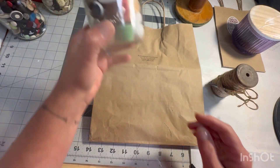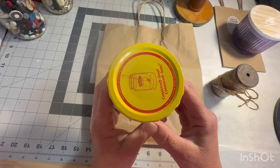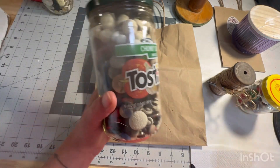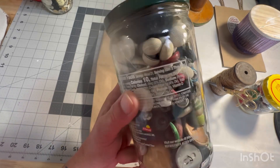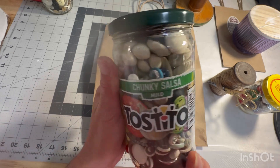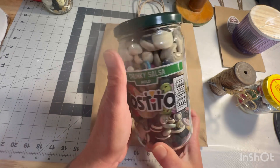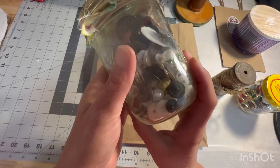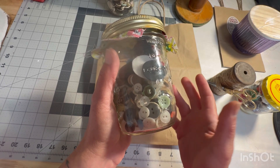And then a jar of baubles and buttons — look, it's a pickle jar! This was a dollar. These are all fabric buttons. Now, there are only a few antique and vintage ones in here; otherwise they're more retro, maybe 80s, late 70s, early 80s. But they're all fabric. I have not found buttons in forever, so it was cool that I saw these, and they were cheap.